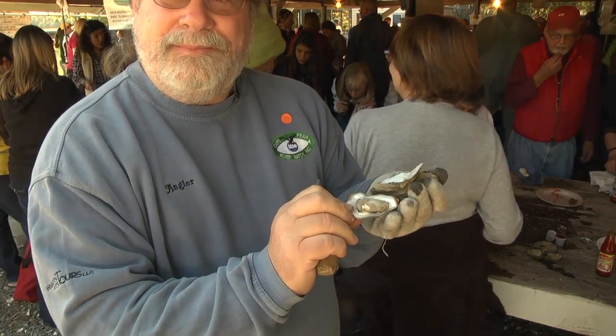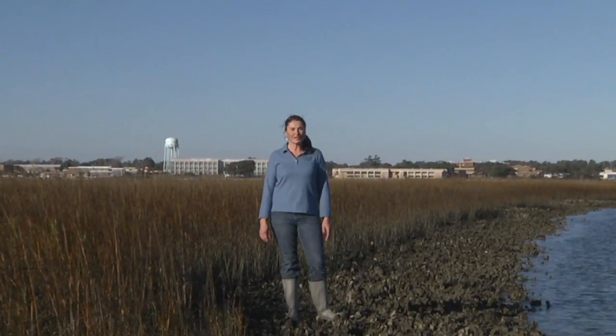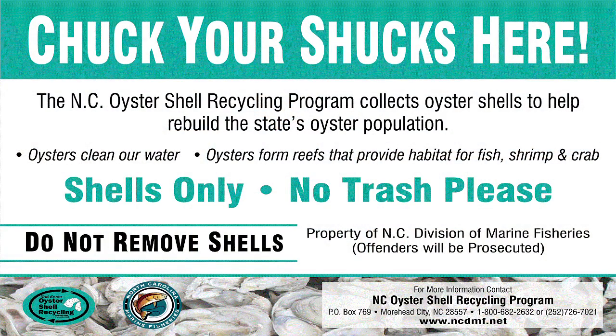North Carolina has the largest and most productive estuary system of any state on the East Coast. Oysters are considered one of the most important species in our estuaries and are key indicators of the health of our coastal waters. If we want healthy waterways, cleaner waters, and a viable seafood industry, we should all recycle our shells with the oyster shell recycling program. So if you shuck it, don't chuck it — take your shells and turn them into an estuarine treasure by participating in the North Carolina Oyster Shell Recycling Program.